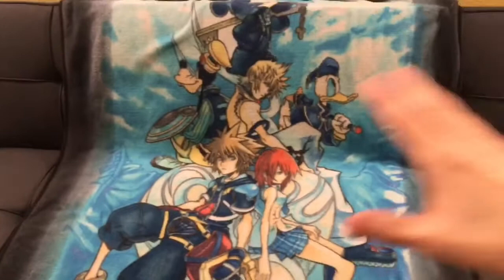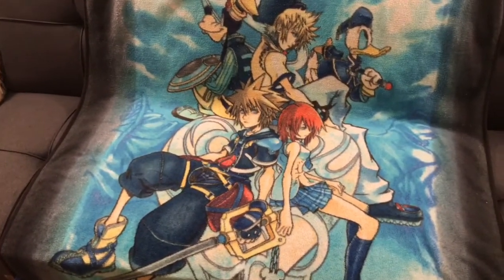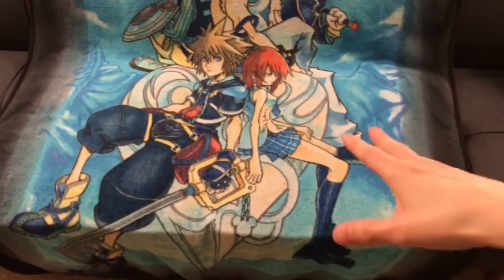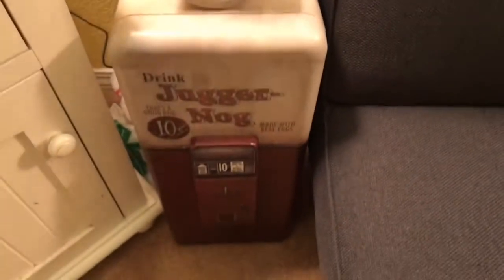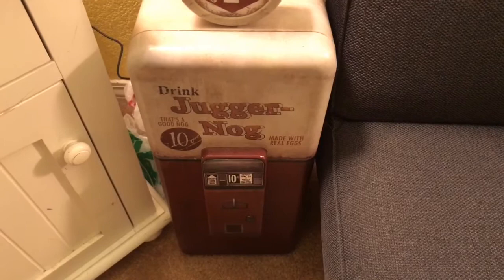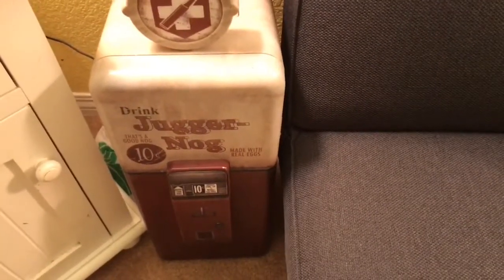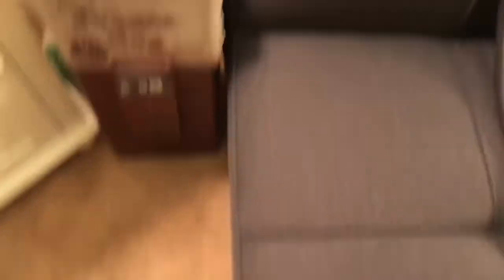Right here is where all the magic happens. This is my couch, or futon, sofa bed, whatever you wanna call it — where I do all my gaming. And right here, that is the Juggernaug mini fridge that came with the Black Ops 3 Collector's Edition. That's where I keep all my canned goods, mostly Brisk — that's usually what it is.